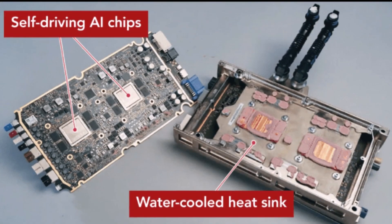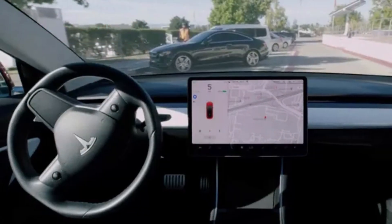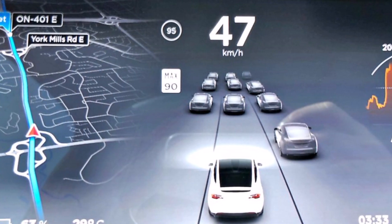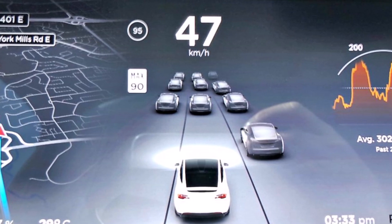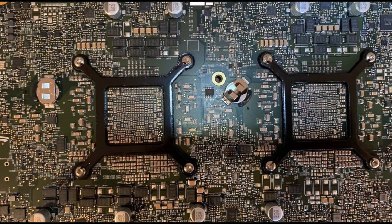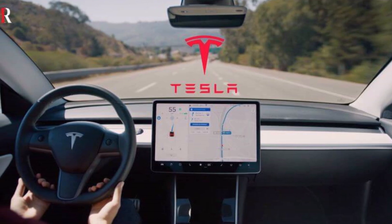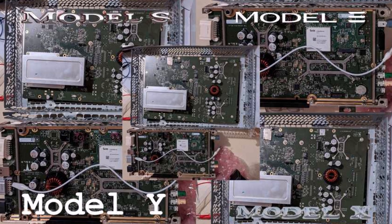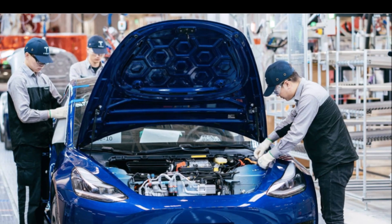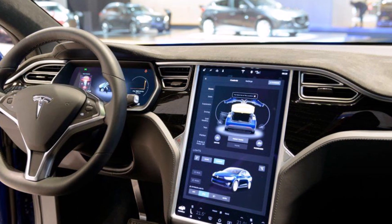Tesla is reportedly starting hardware 3.0 retrofits for Model S and Model X vehicles that are equipped with the company's hardware 2.0 computer. As noted in a recent video from YouTube's Dirty Tesla channel, the electric car maker has started offering hardware 3.0 upgrades to hardware 2.0 vehicles. This is notable considering that hardware 3.0 retrofits have previously been focused on Model S, Model X, and Model 3 fitted with hardware 2.5.